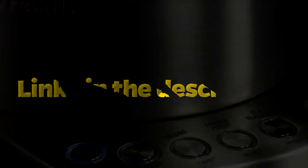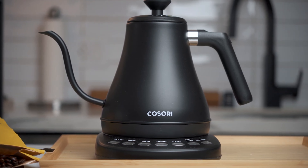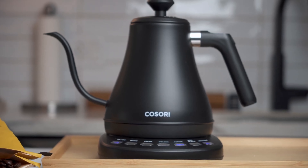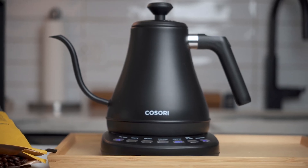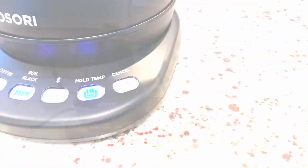The magic lies in its elegant gooseneck spout, a design marvel that ensures a precise and steady stream, banishing spills and splashes to the past. This kettle isn't just a tool — it's your partner in the sacred ritual of brewing.